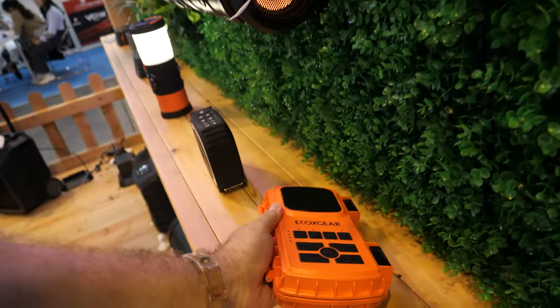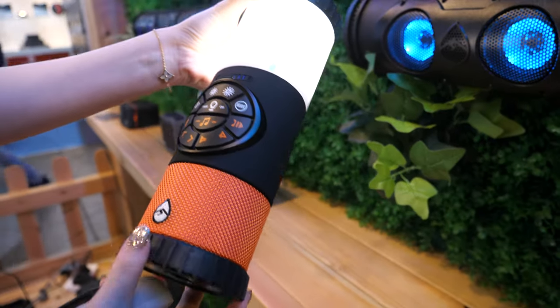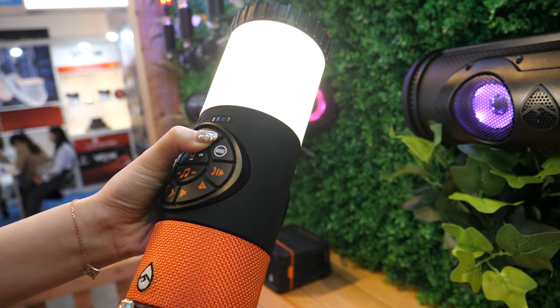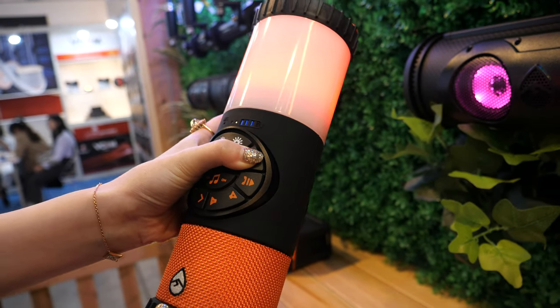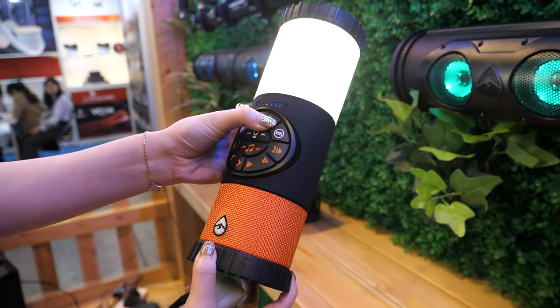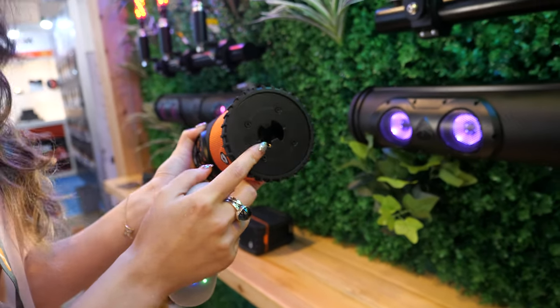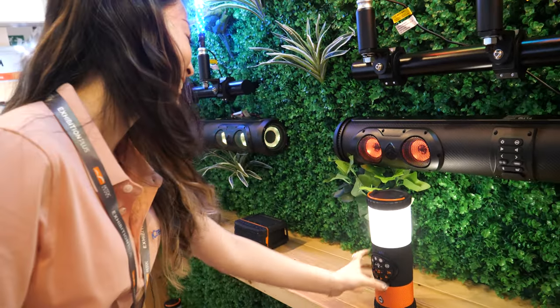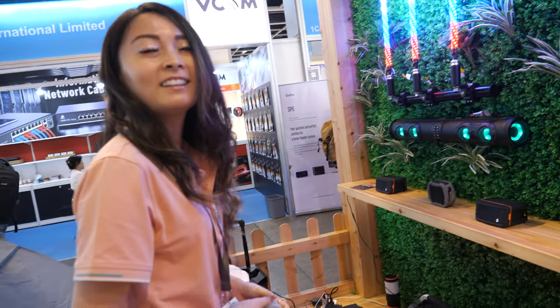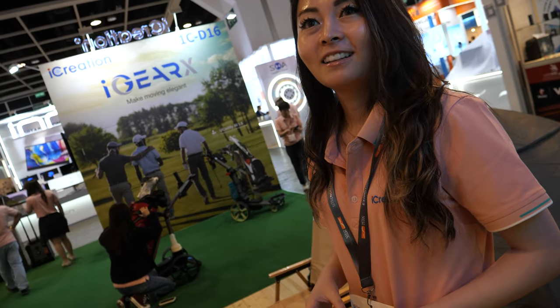They also have a lantern speaker — a camping speaker with an LED light that comes in different RGB color modes and flashing modes for emergencies. It's 400 lumens ultra-bright, and it even has a beer opener at the bottom, handy for when you're out on the golf course.